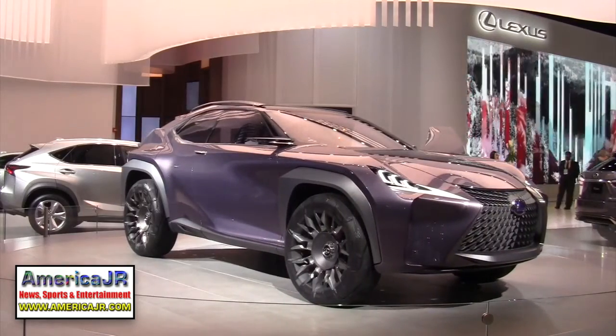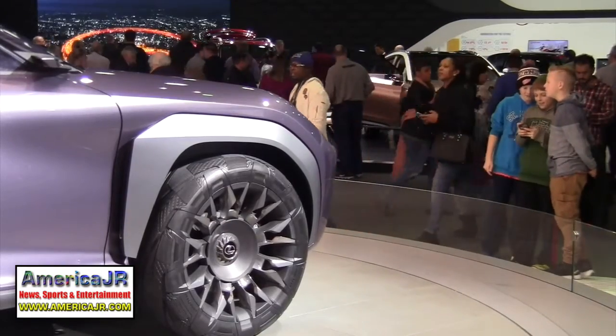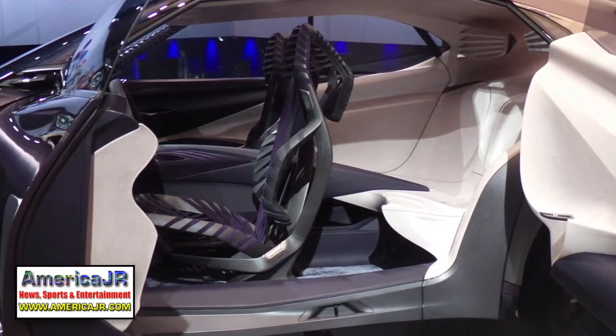Let's start with the Lexus UX Concept. It drew lots of eyeballs. The UX features kinetic seats with backrest and seat cushions that move to make the driver and passenger more comfortable.